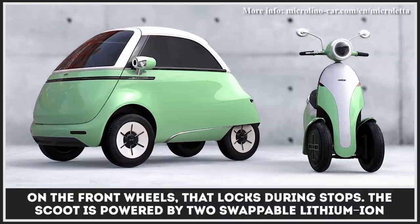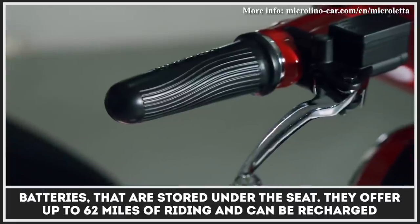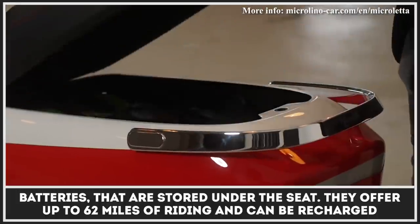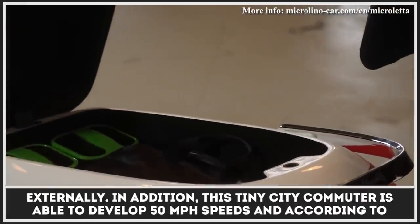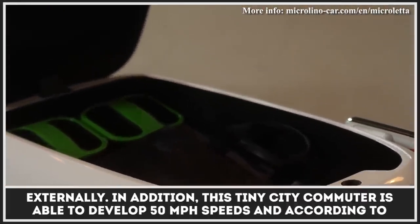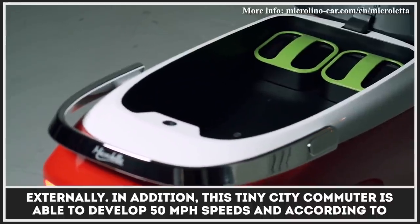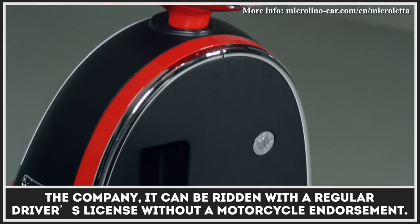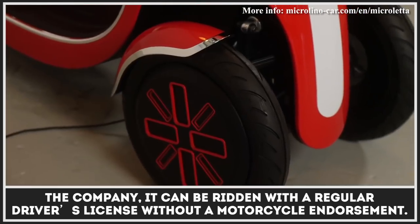The scooter is powered by two swappable lithium-ion batteries that are stored under the seat. They offer up to 62 miles of riding and can be recharged externally. In addition, this tiny city commuter is able to develop 50 miles per hour speeds and, according to the company, it can be ridden with a regular driver's license without a motorcycle endorsement.